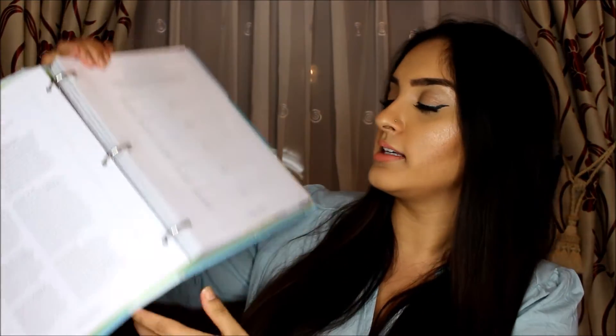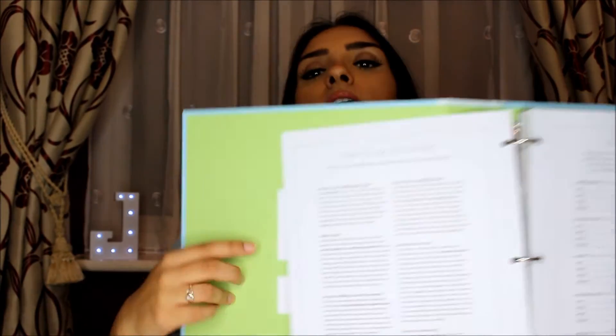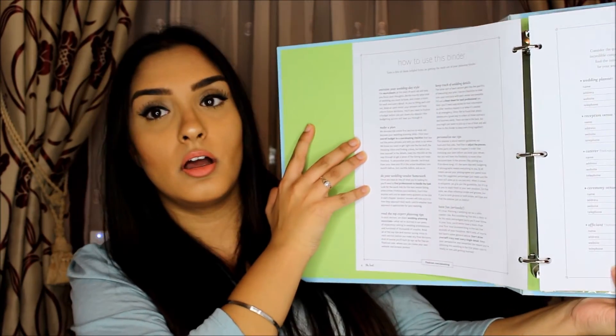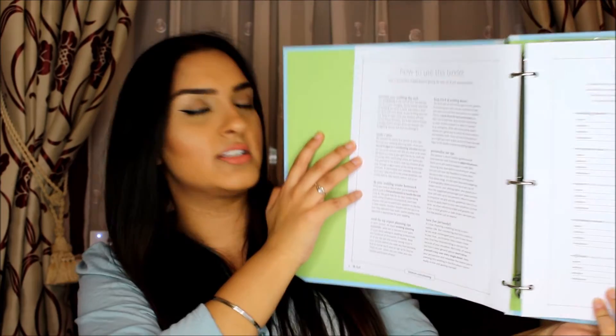The other good thing about this binder is it actually tells you how to use it. There's a page that says 'take a few of these helpful hints on getting the most out of your planning binder' and explains what each section is for. The first page is all your main wedding contacts — wedding planner, reception venue, caterer, ceremony venue, officiant, photographer, videographer, reception DJ.